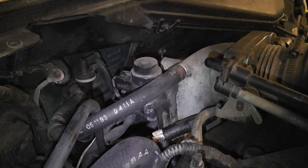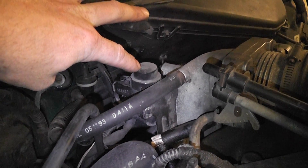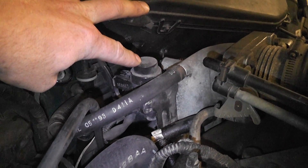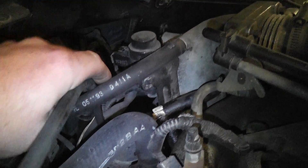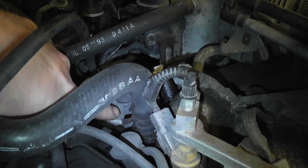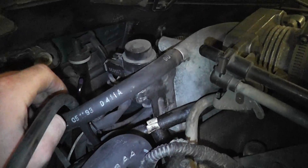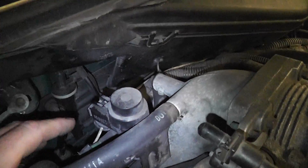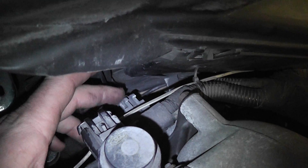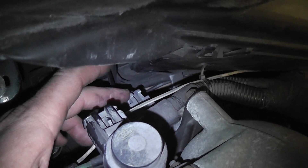Showing you some of the components so you know where we're working. This is our EVR solenoid — EGR valve regulator — which controls the amount of vacuum to the EGR valve. The EGR valve sits down underneath where I'm pointing, under here. Then the DPFE sensor lives in a very difficult spot too; here's the connector for it. It's kind of in the back and hard to show, but that's your DPFE sensor.